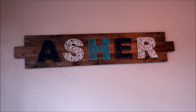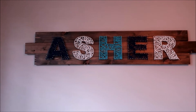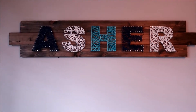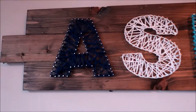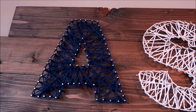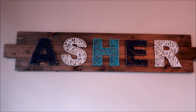Above his crib, I have his sign that says obviously his name. I actually made this with my husband. I just got the wood and stained it black, and then my husband glued them together and used staples to hold it. We printed out the letters in the size and font that we wanted, cut them out, put them on there, and then put little tiny nails around the outline, pulled the paper off, got the color string we wanted, and just weaved the string with no particular pattern. I think it turned out pretty cool.